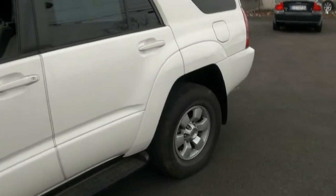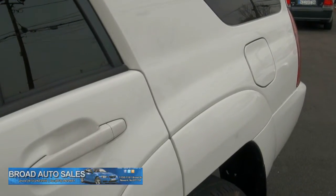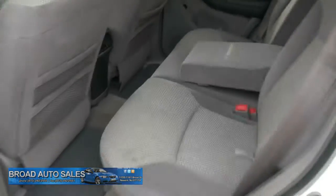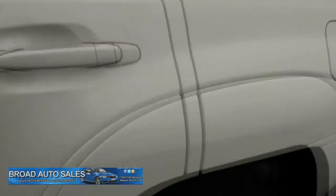One thing I always liked about the 4Runner is the fact that the back window actually does go down. I always liked the look of that — it was something unique to this vehicle. It also has two mirrors back there for sight and visibility.